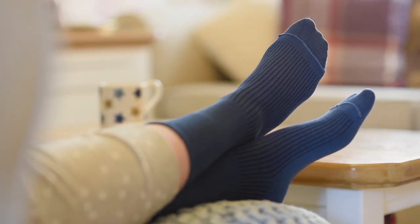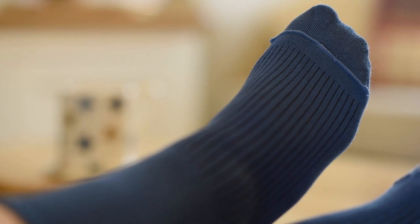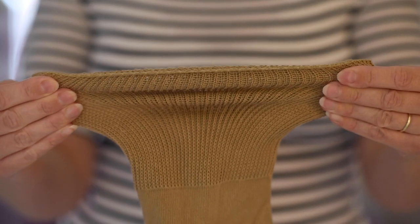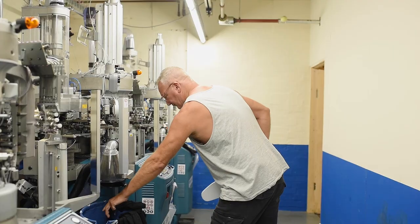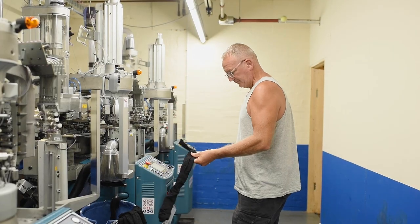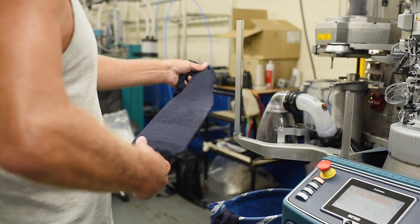Our socks provide a nurturing haven for feet, allowing them to move naturally with minimal health risks. They're a good option for our customers who have complicated foot health needs. Techniques like this are used throughout the factory, and these individual handcrafted processes ensure our socks are of the highest possible quality.